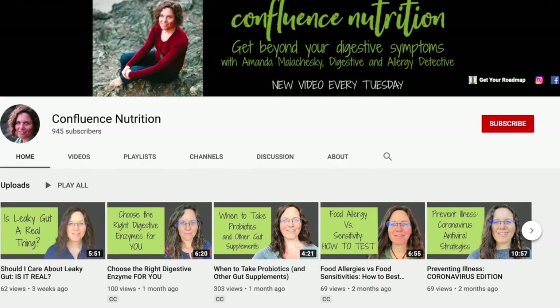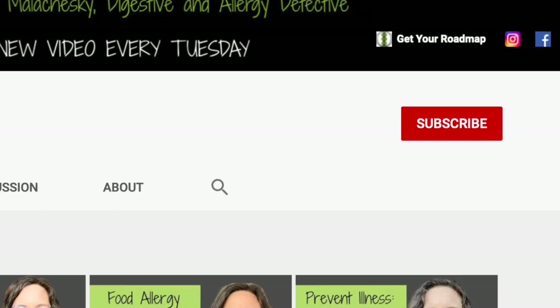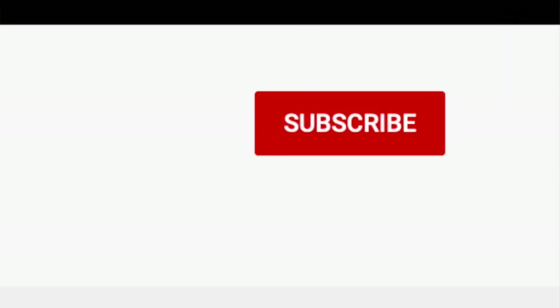For tips and tricks on how to eat without triggering your symptoms and how to restore your gut, please consider subscribing and be sure to hit the bell to be notified when I post a new video every week.